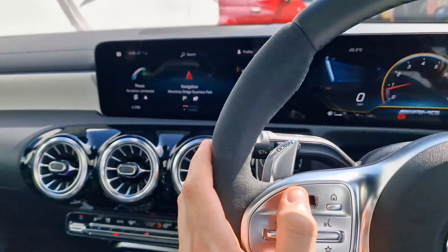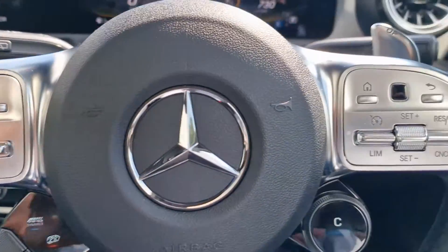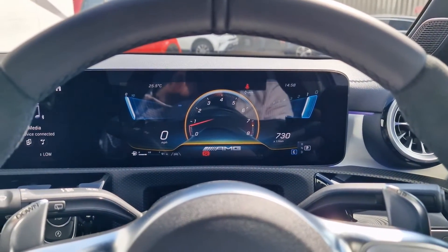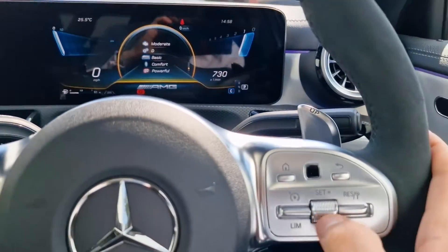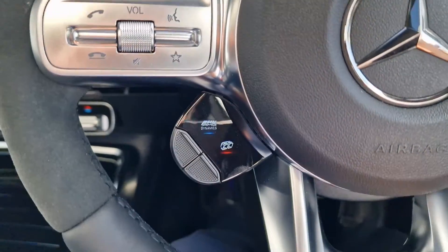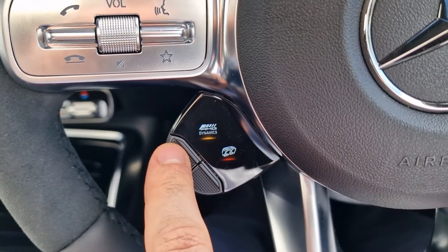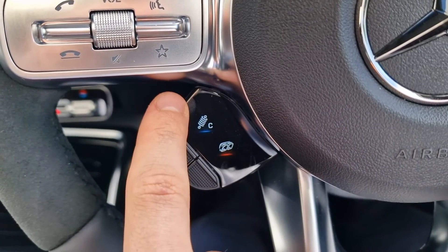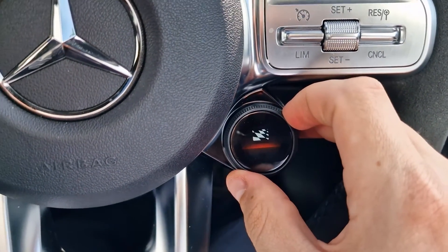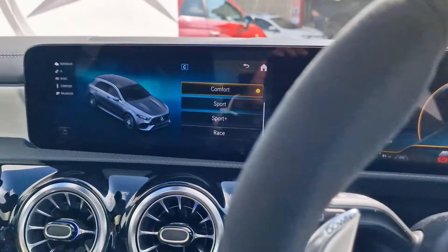We can adjust everything on the media display using the left-hand side of the steering wheel, and accept or decline calls there as well. On the right-hand side we can influence the driver's display with an AMG performance section showing transmission temperature and other details useful if you're pushing it hard. There are wonderful metallic flappy paddles, and on the steering wheel itself you can adjust the exhaust sound and dynamic select mode — flicking through comfort, sport, sport plus, and race mode to get it just right.